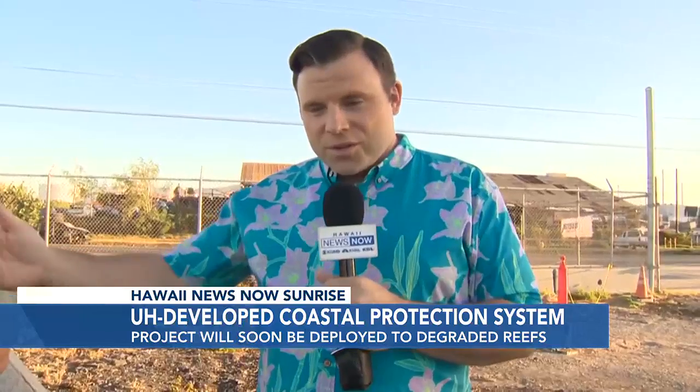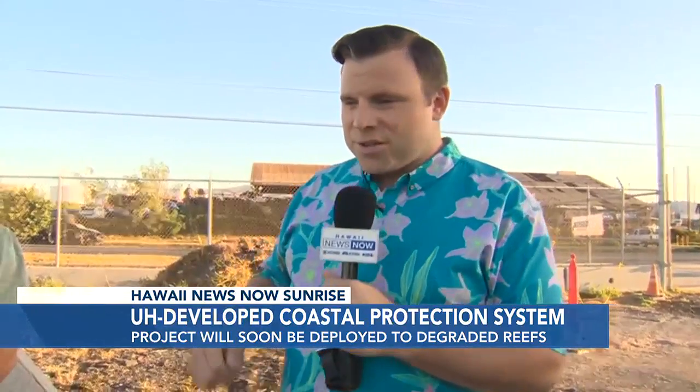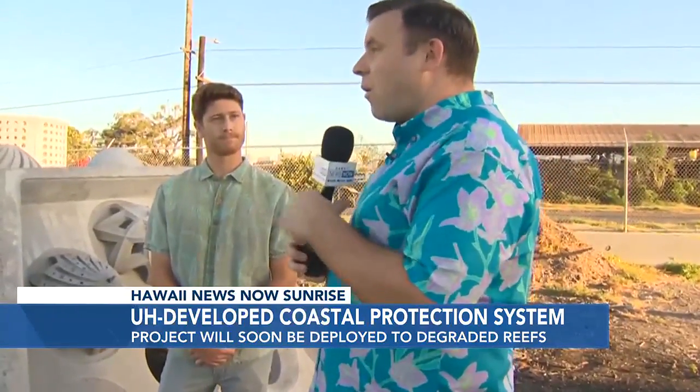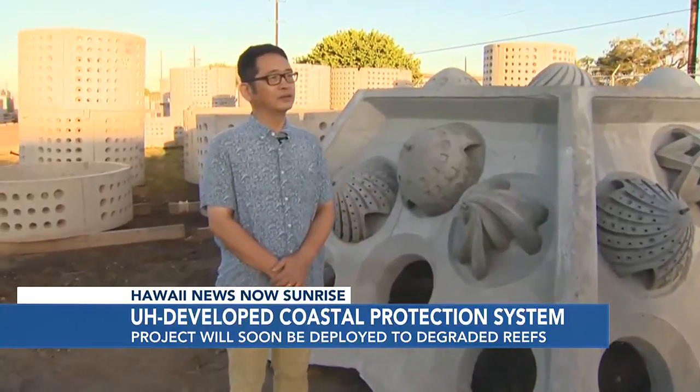Aloha from Kapolei. You might wonder why we're in an industrial yard talking about coastal restoration and defense. Well, this is where some of those artificial reef structures — the structures that will eventually house coral reef — are being made. I want to introduce Josh Levy, program manager with UH Applied Research Laboratory, and Zhenwa Wong, UH Manoa Ocean and Resources Engineering Professor.